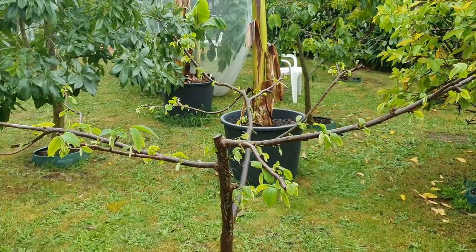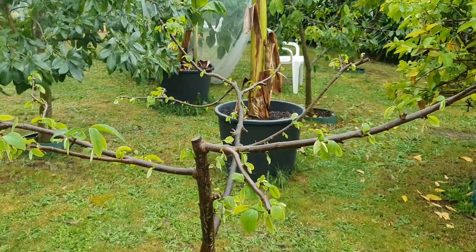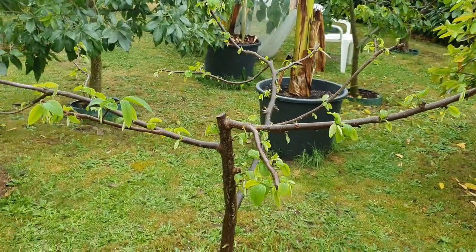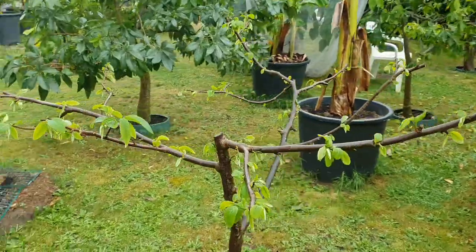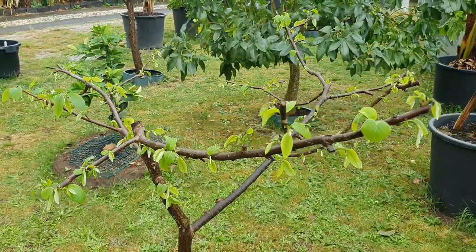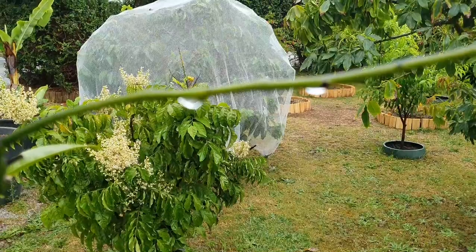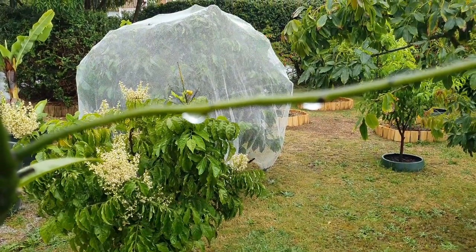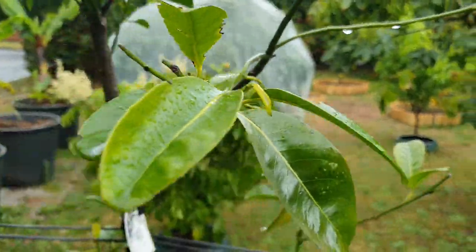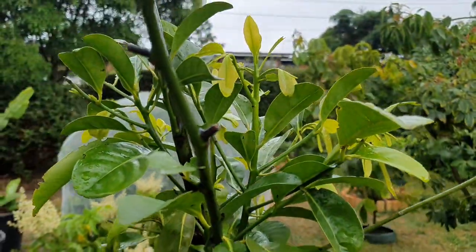There's a custard apple or atemoya - the Paxton Prolific variety - also dripping with rain. There are the droplets of rain on the black sapoti. Very happy - watch this take off. I'll come back in a week and see all these branches that have got nothing on them right now - watch them get bushy. Rainfall, not tap water - tap water just keeps it alive, doesn't make it thrive.